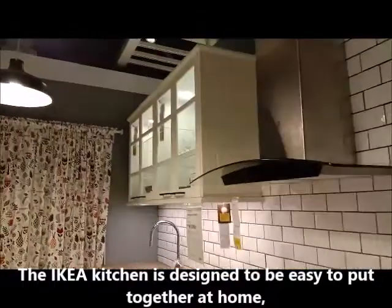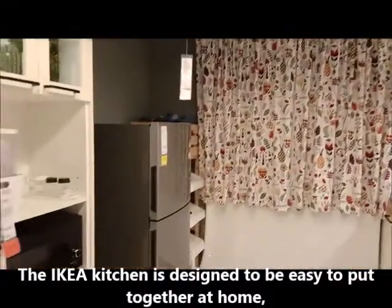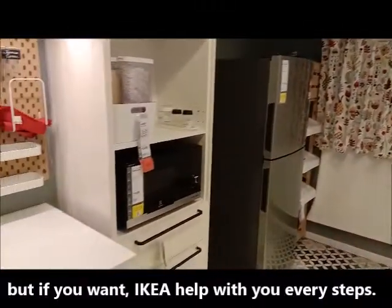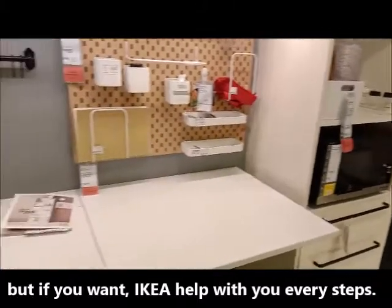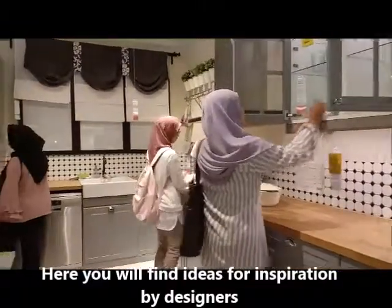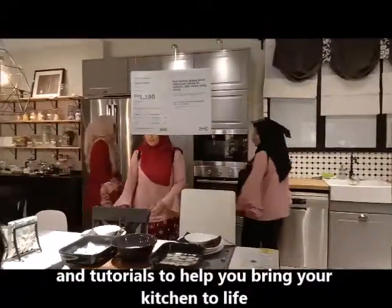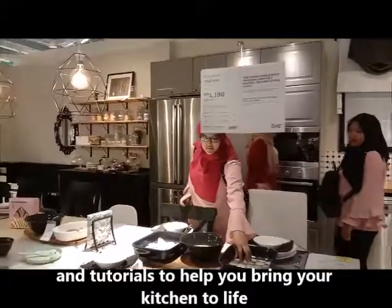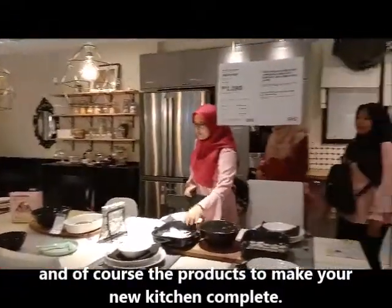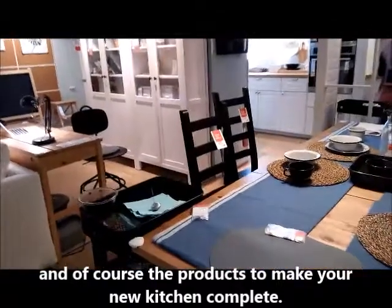The IKEA kitchen is designed to be easy to put together at home. But if you want IKEA's help with every step, here you will find ideas inspired by designers and tutorials to help you bring your kitchen to life, and of course the products to make your new kitchen complete.